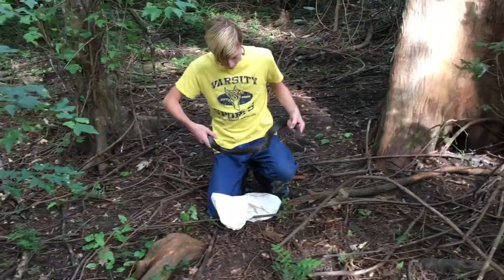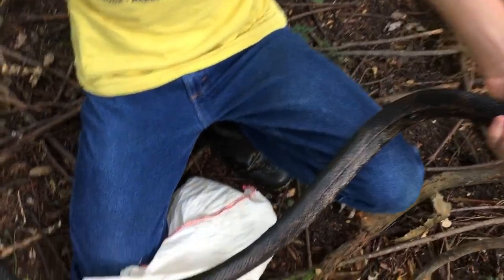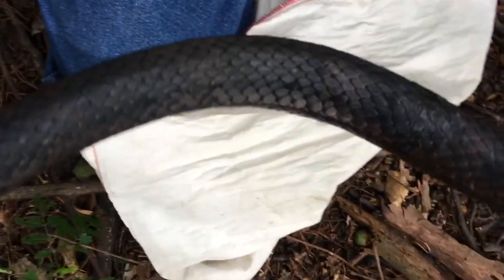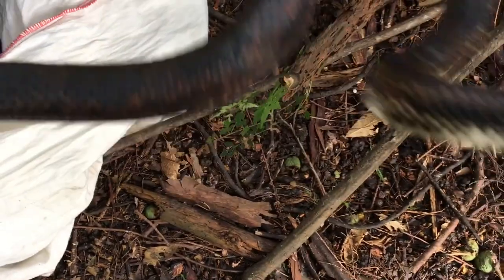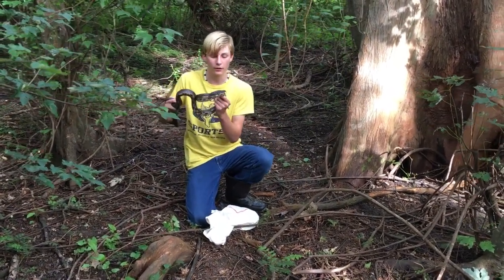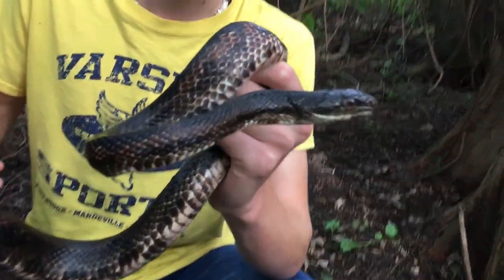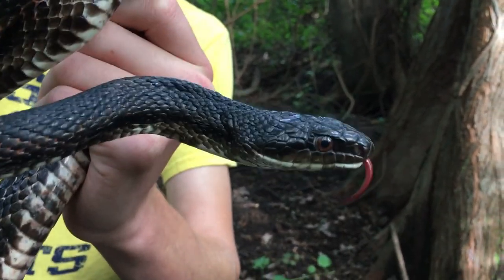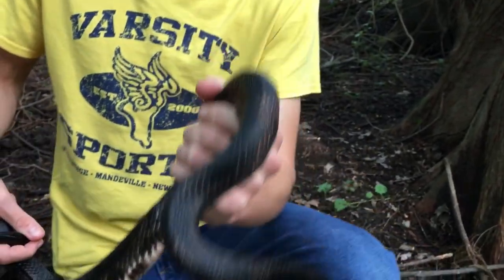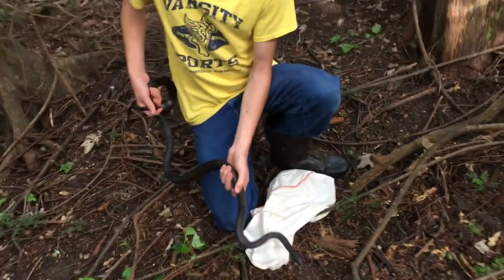You may still be able to see the scar on his body. My dad brought him back home, kept him for a few months, fed him, and then we let him go on the north shore. Now, something you're going to notice about this snake — it's much darker and it has a red tongue. We're on the south shore right now.